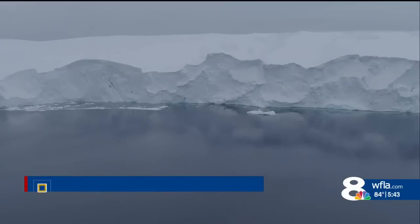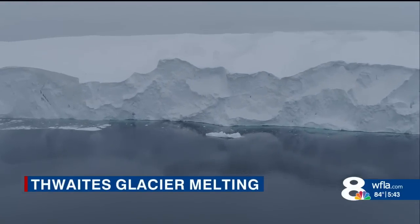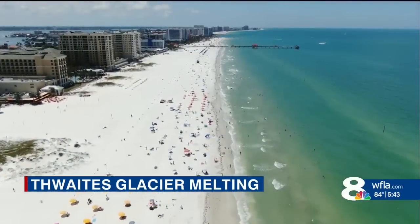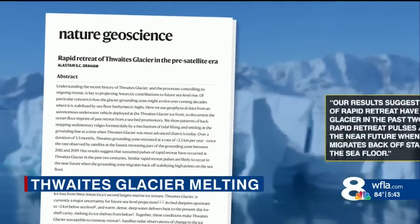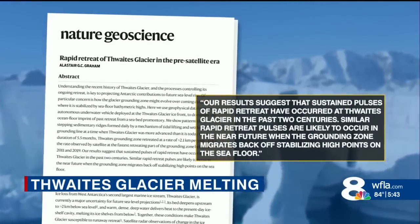Thwaites is arguably the most vulnerable and concerning glacier on Earth because of its potential to raise sea levels and swamp low-lying areas like Florida. Now Graham's new study is escalating concerns of a more rapid retreat. What our study has done — why it's important — is that we looked at the past history of Thwaites, what's been going on in the last couple of hundred years.